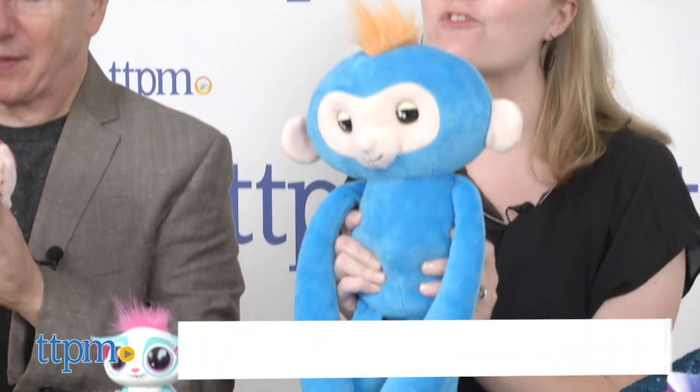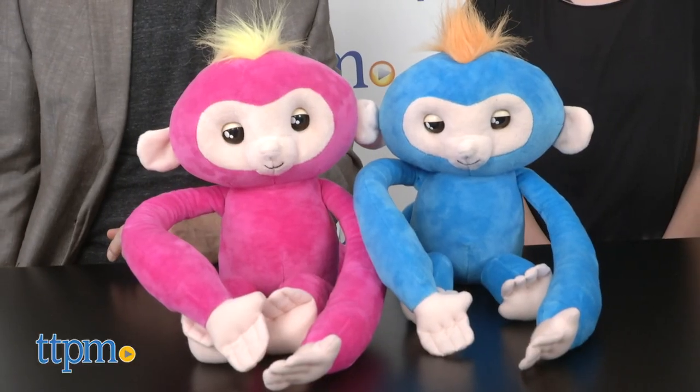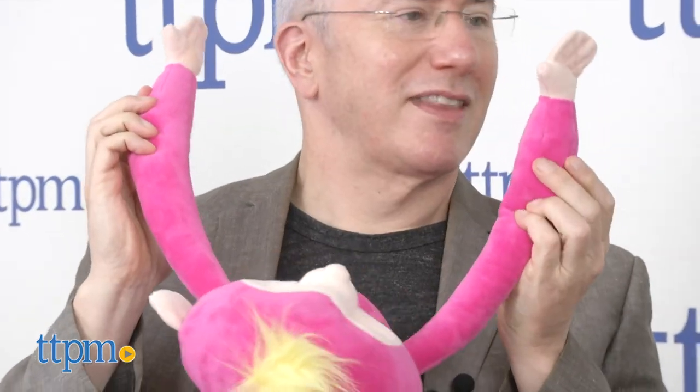These are the Fingerlings Hugs from WowWee. Fingerlings came out just last year — they were on your finger and were interactive: you could turn them upside down and all that fun stuff. Now you can wear them and hug them, flip them around, and do all kinds of fun stuff because they're stuffed animals.